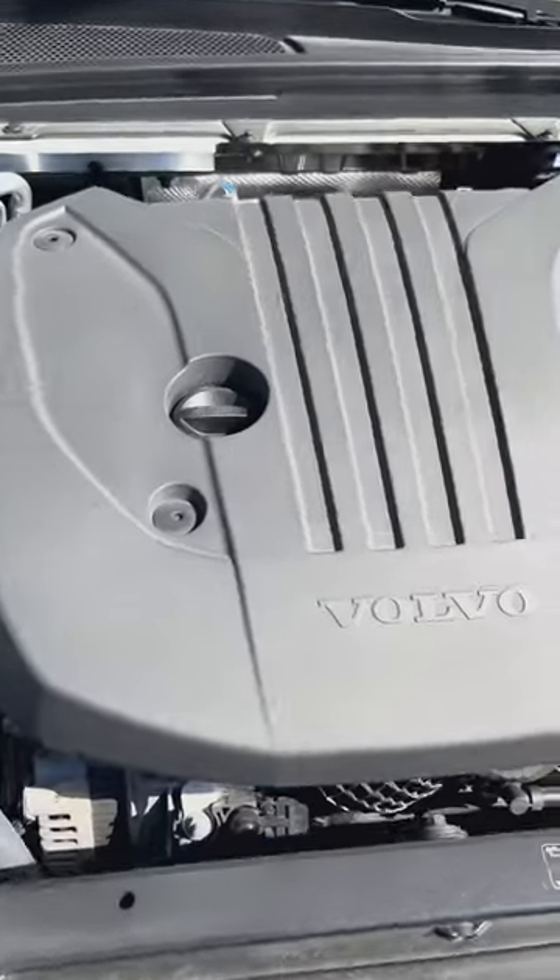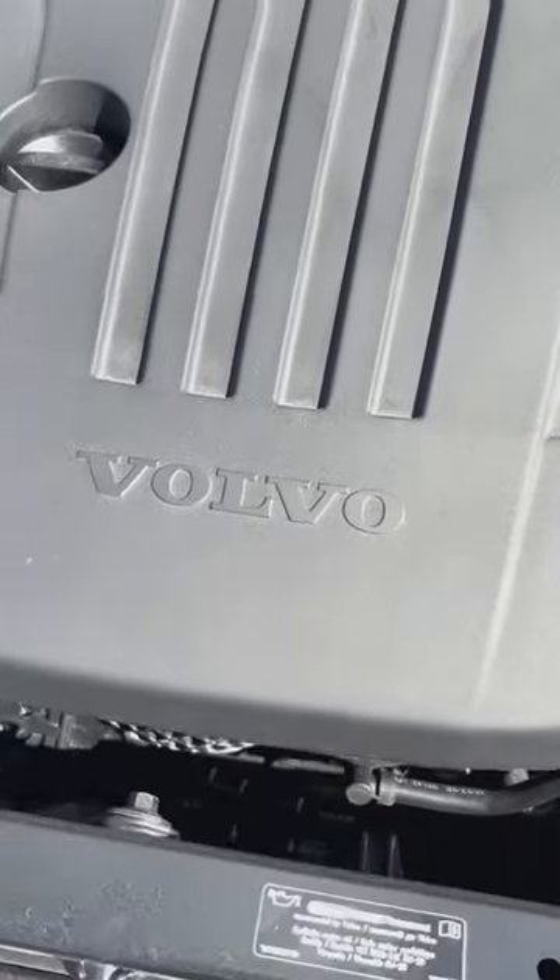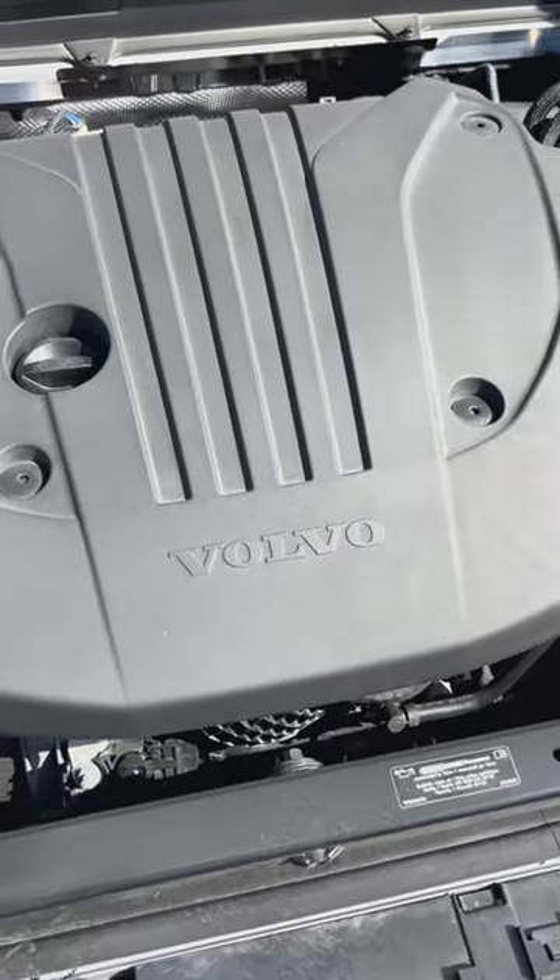I'm not a big fan of the B5 engine we can find under the hood. They use a mild hybrid system — it's kind of clunky, it's not predictable, and the performance is not really there.